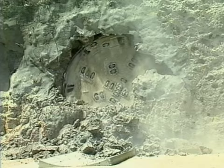In April 1997, after two and a half years without a serious injury to workers, the TBM reached daylight.